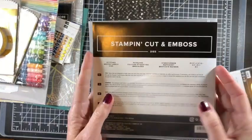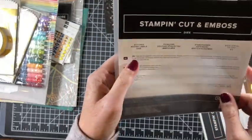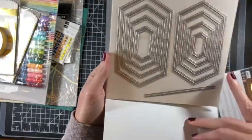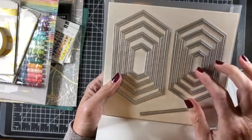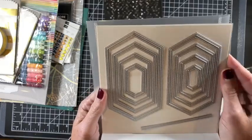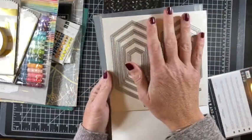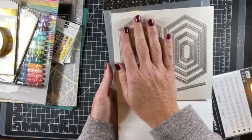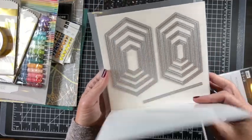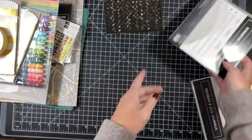Another thing I'm excited to use — I've seen these all over the catalog and people are using them like crazy — they're called the Stitched Nested Labels dies. I just love these, I can't wait to play with them. They're a good size — you can see against my hand — and I don't have anything like this, which is surprising after being a demo for 13 years.